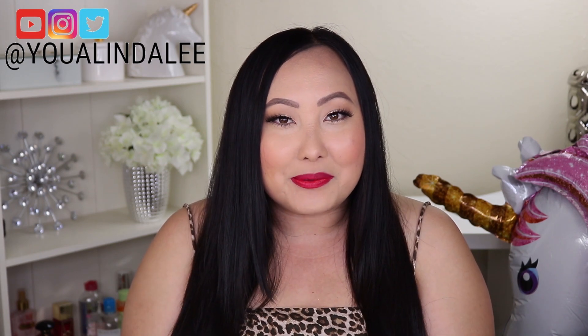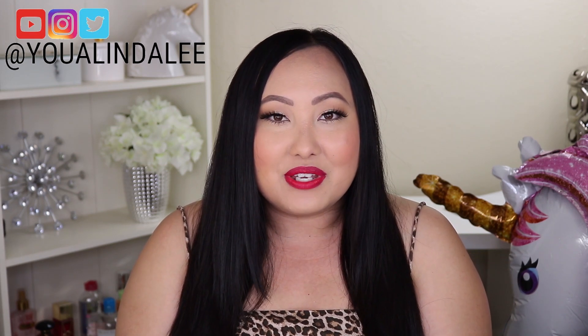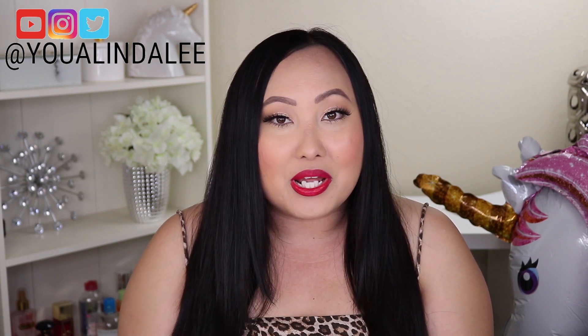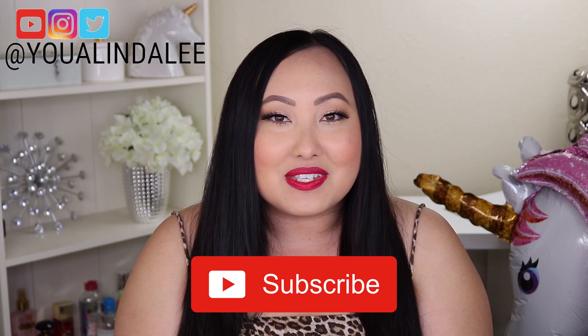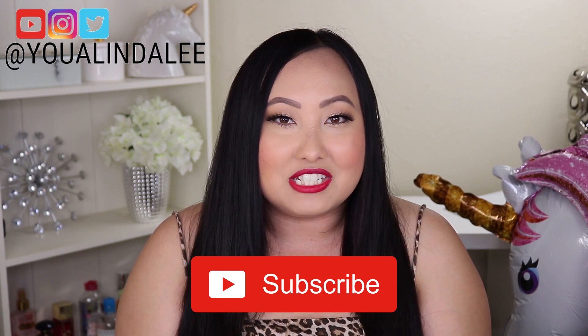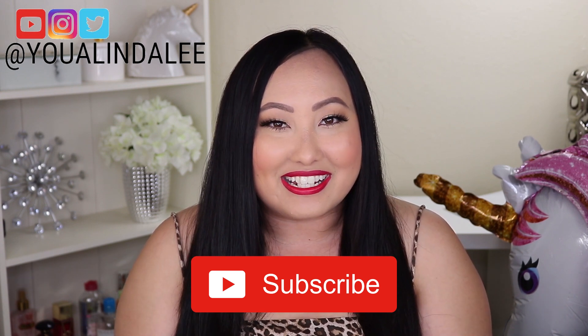Hi, welcome to my channel. If you're new here, my name is Yua and in today's video I'm going to show you my Box of Charm for the month of May. If you'd like to see all the products I received, please keep watching. For weekly beauty, fashion, and lifestyle videos, subscribe to my channel and hit that notification bell so you'll be notified each time I upload a new video. Alright, let's get started.